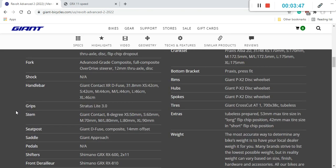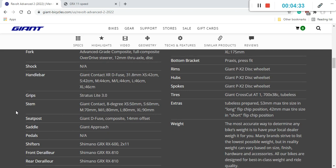Moving on to the handlebar and stem: the stem is Giant's Contact stem — a classical aluminum stem. The handlebars are Giant Contact XR Diffuse. Importantly, these are separate pieces, which makes it easy to replace either component individually and to dial in your precise riding position. The handlebar is likely aluminum, though you can double-check with your Giant dealer. No complaints here — perfectly fine components.